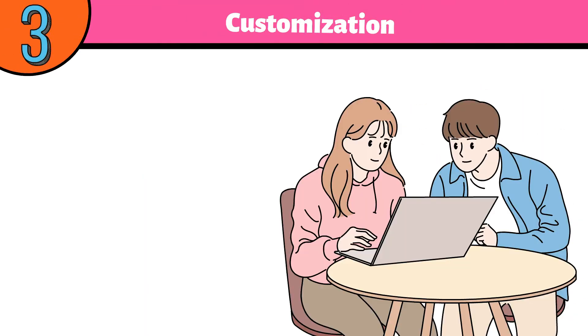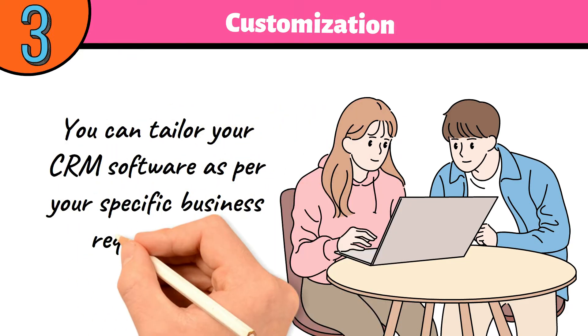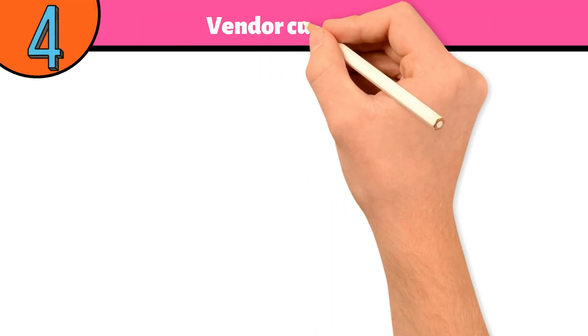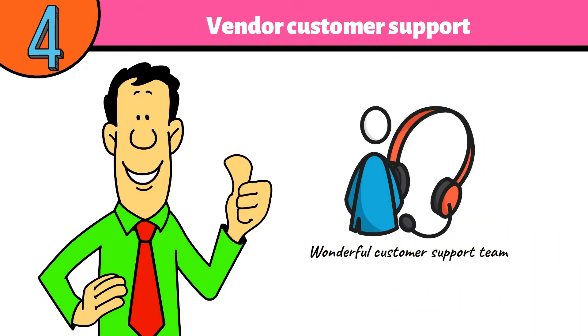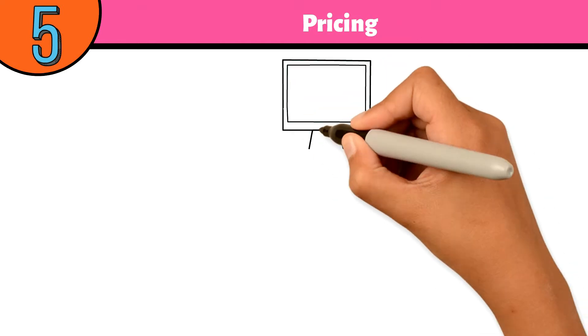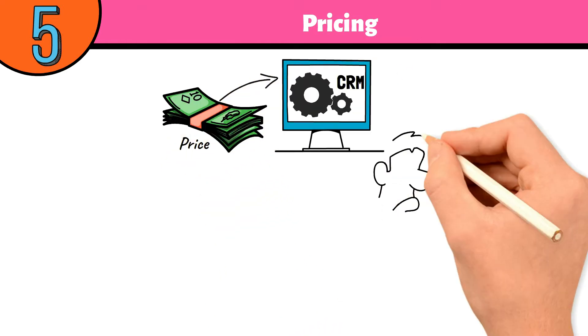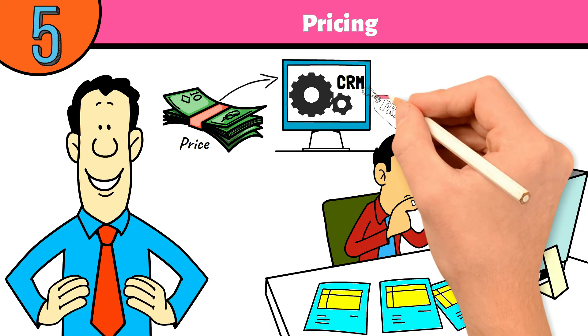Number 3: Customization — looking for customization features is a good idea so that you can tailor your CRM software as per your specific business requirements. Number 4: Vendor Customer Support — you need to ensure that the CRM you pick is backed by a wonderful customer support team. Number 5: Pricing — price is an important factor for startups and SMBs seeking CRM tools. If you are low on budget, you can start with a free CRM.